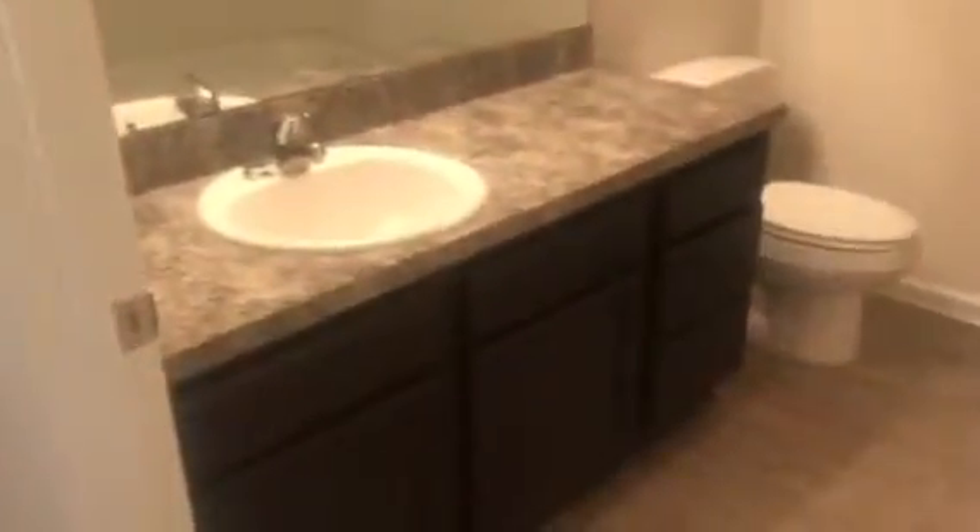This is bedroom one. Hall bathroom. Bedroom two.